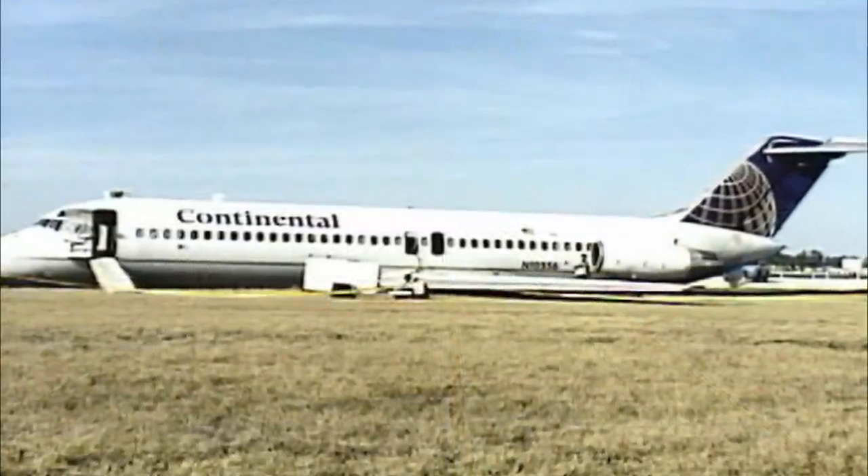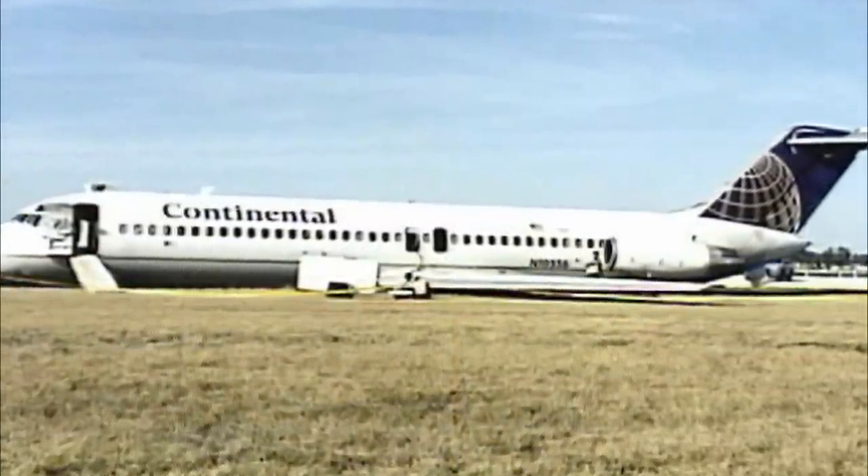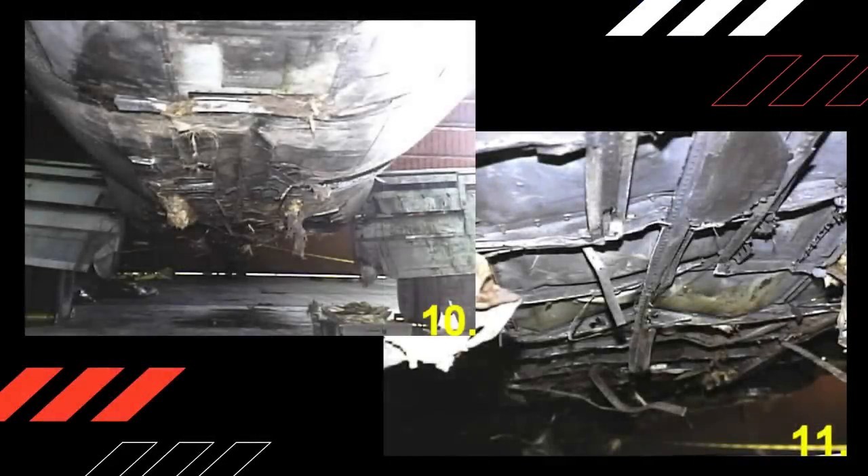The airplane received substantial damage to its lower fuselage. Estimated repair costs exceeded the airplane's insured value of $2.56 million, and it was scrapped.